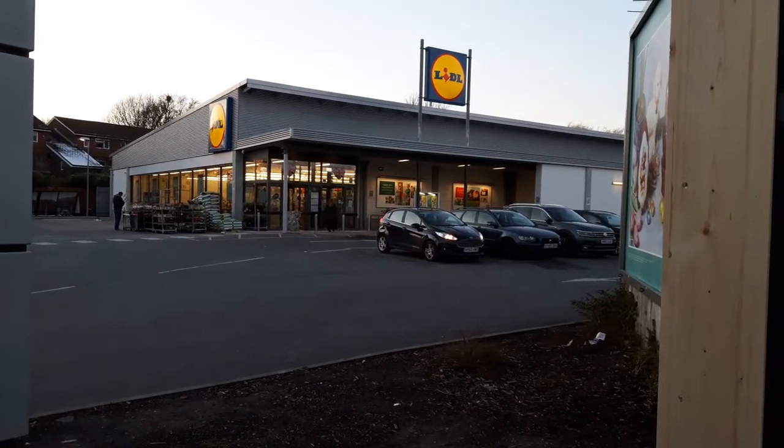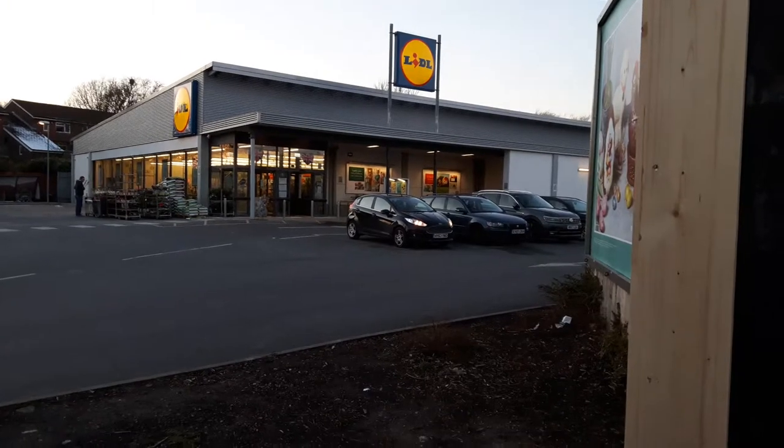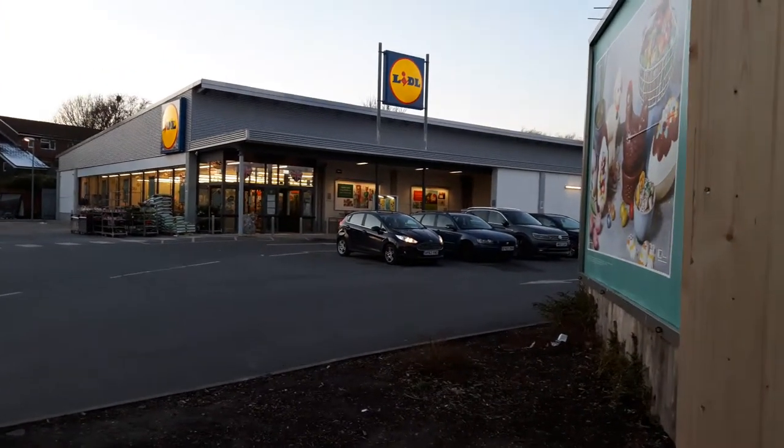Hi people, just popped down to my local Lidl's at Hillsey to get a few bits and pieces.